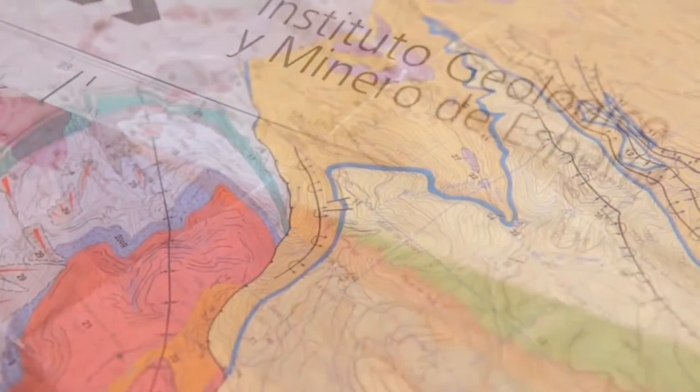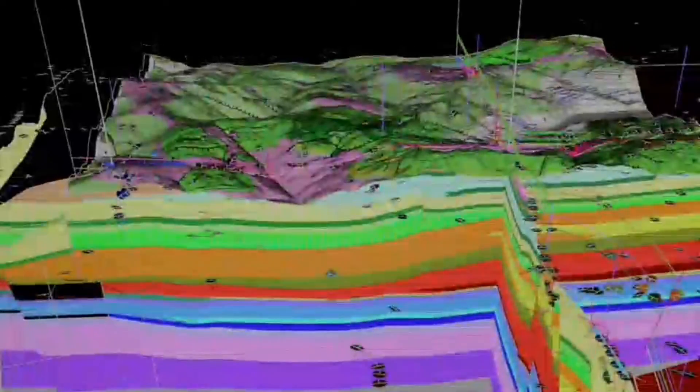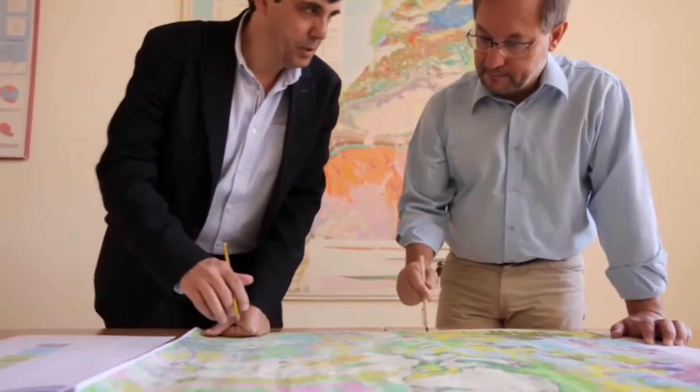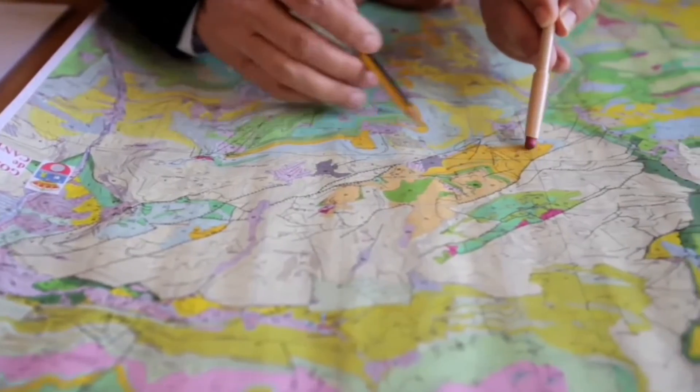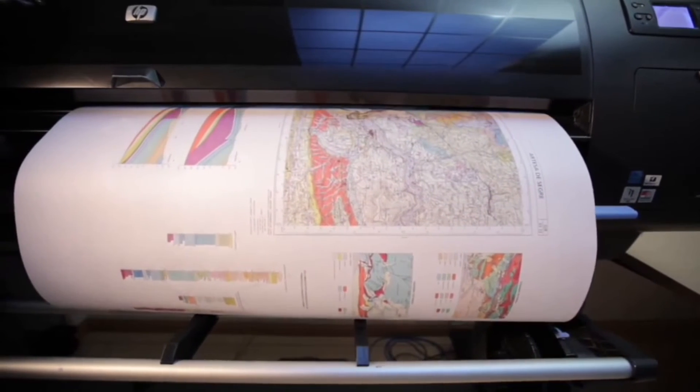The geological map is not just a flat representation — it is also three-dimensional. Using orientation and inclination data for strata and faults, geologists can draw geological cross-sections and 3D models that show the spatial positioning of different materials located many kilometers beneath the Earth's surface. Once the mapping process is complete, field geologists send a rough draft of the map to cartographic specialists for validation. Once it has been approved and accepted, the map is ready to be published in different formats.